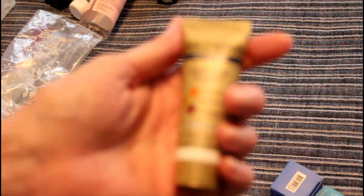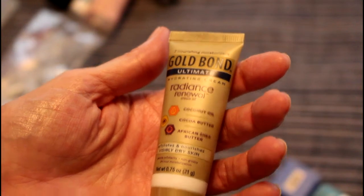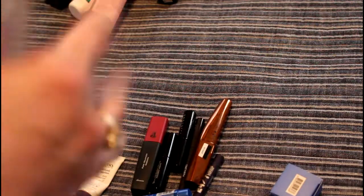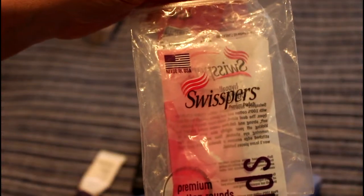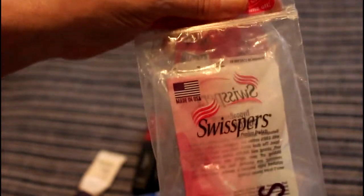I really liked this Gold Bond Radiance Renewal Hydrating Cream — I absolutely loved it and I would definitely buy the big size. I used up Swisspers cotton rounds. You're not going to see a lot of these because I did buy eco-friendly washable reusable rounds, but if you have to buy anything, buy Swisspers because Swisspers or Beauty 360 are two brands that are cruelty-free.